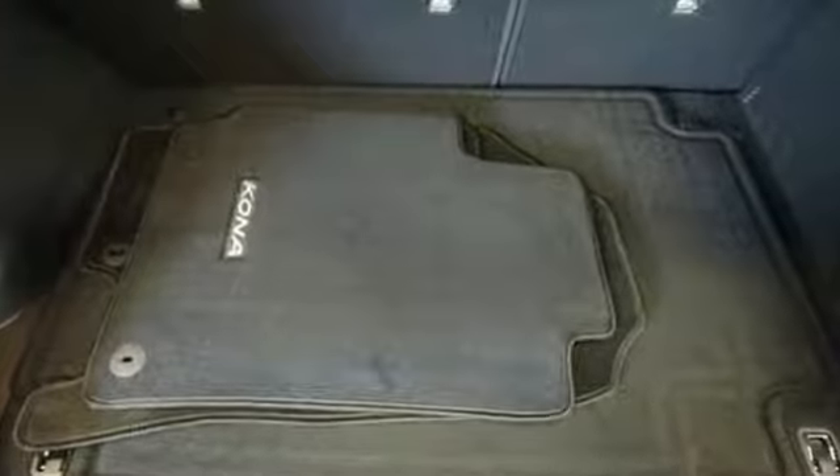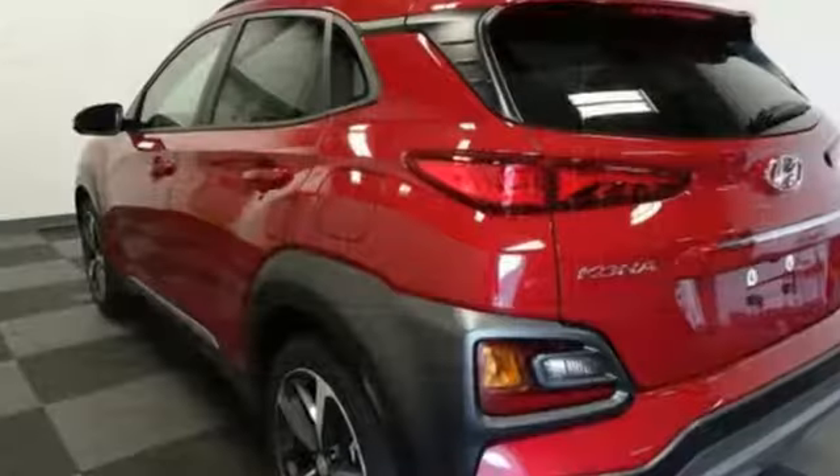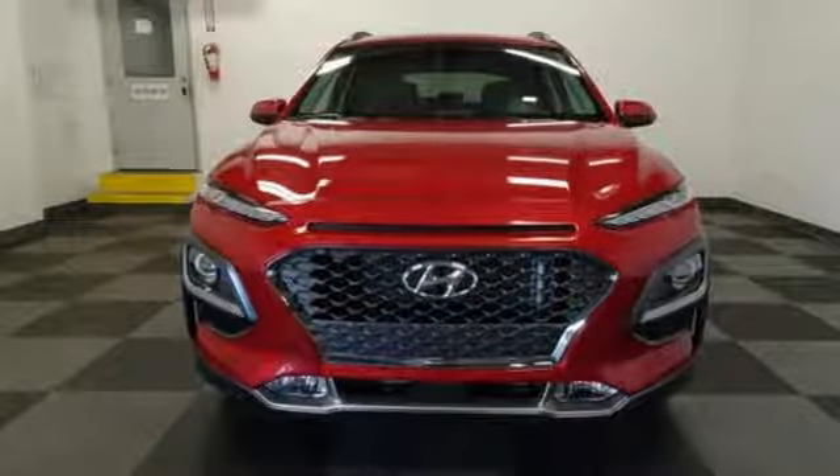Here's a 2018 Hyundai Kona. You live for what's next and the Kona is here to move you to it. This compact CUV has style on a massive scale and power and composure for all roads, with motor driven power steering, electronic stability control with traction control and vehicle stability management.